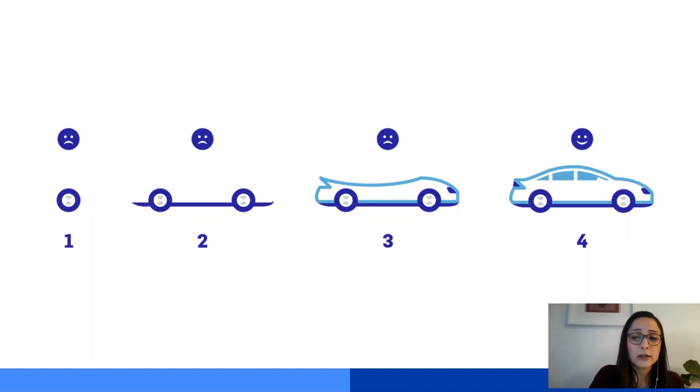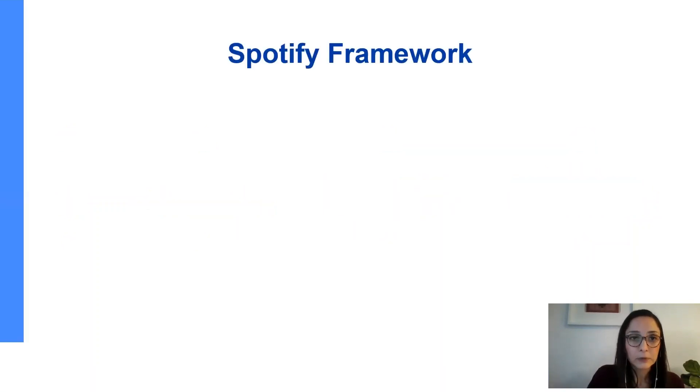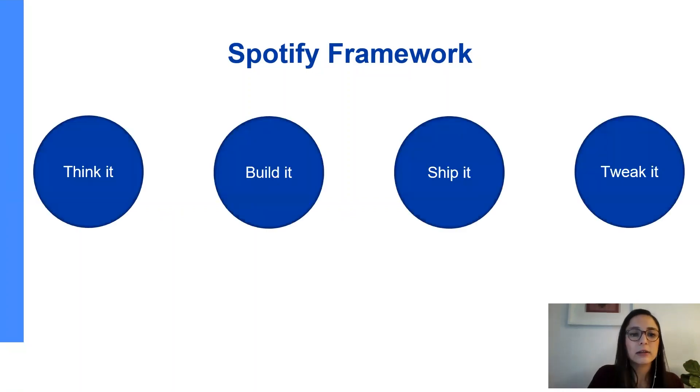Iterative process is only effective if it uses data from the previous iteration in order to rethink your hypotheses and your solution, making sure you're validating the value at every step. At Spotify, we have a framework we commonly use called Think It, Build It, Ship It, Tweak It. This is also an iterative process — it's not a one-time four-step exercise. Let me walk through each of these steps.